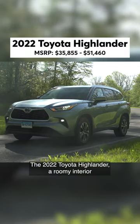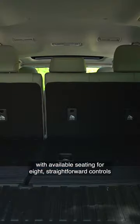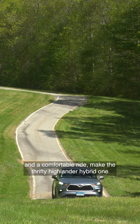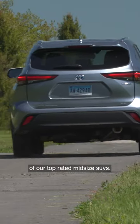The 2022 Toyota Highlander. A roomy interior with available seating for eight, straightforward controls, and a comfortable ride make the thrifty Highlander hybrid one of our top-rated midsize SUVs.